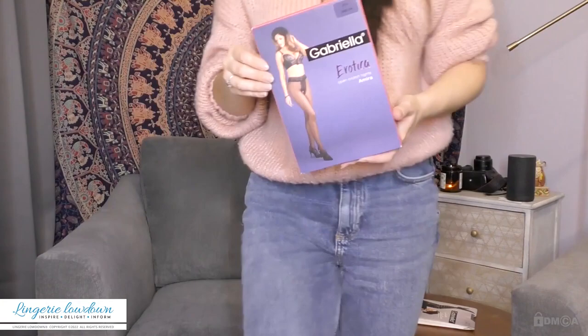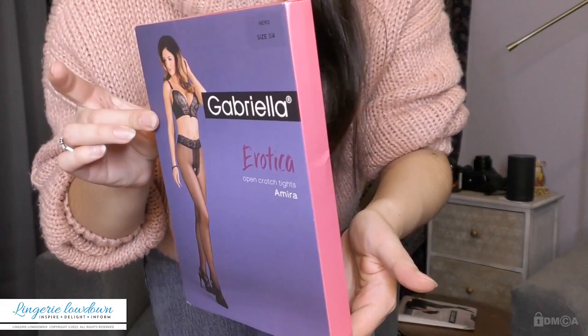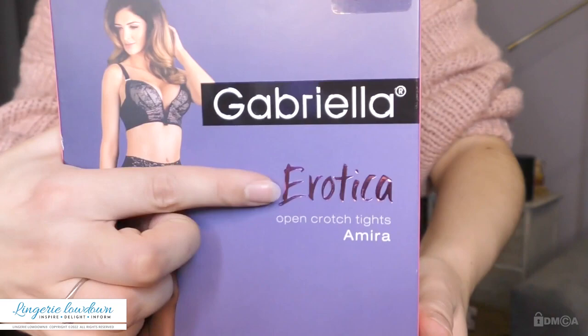As you can see, really nice box from the erotica range. You've got an image here. This is kind of like a lace waistband which looks quite nice, and on the back various information which I'm going to have a look at now.